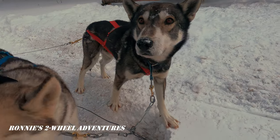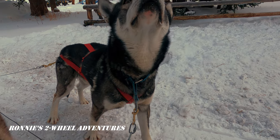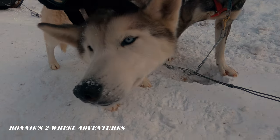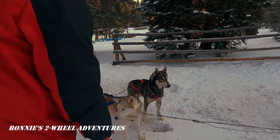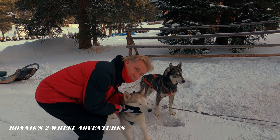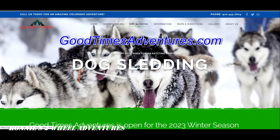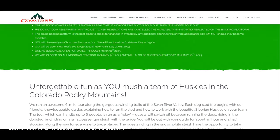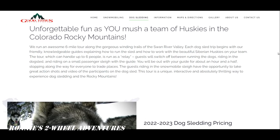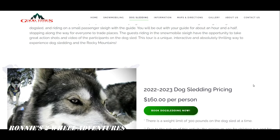Hello adventure friends and welcome to another edition of Ronnie's Two-Wheel Adventures. Today we are learning to dog sled in Breckenridge, Colorado. If you love the Iditarod or Alaska reality TV shows like I do, then you're going to love this video. This has to be one of the most unique adventures in America where you can actually learn to lead a team of sled dogs with absolutely no prior experience. Our adventure begins at a place called Good Times Adventures in the mountains near Breckenridge. They also do snowmobiling, sleigh rides, and probably a few other adventures. They don't sponsor us, but I highly recommend you give them a shout if you're heading to Breckenridge or Keystone. Now sit back and enjoy the fun!